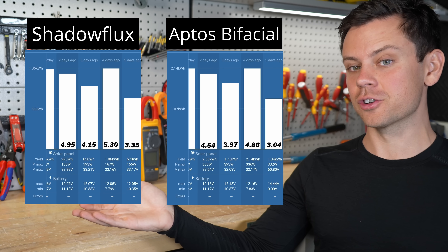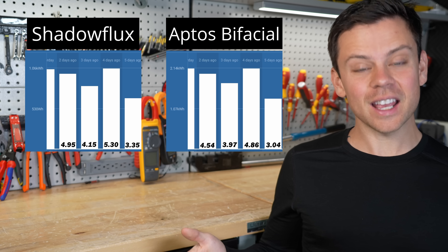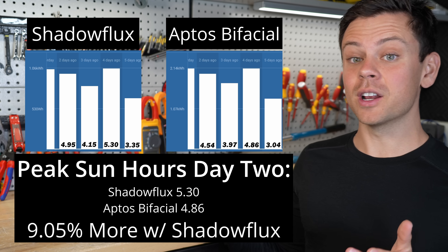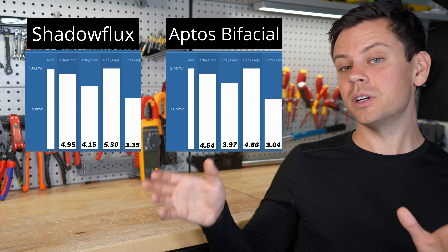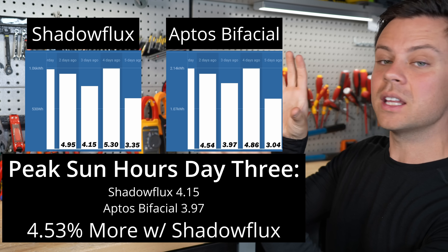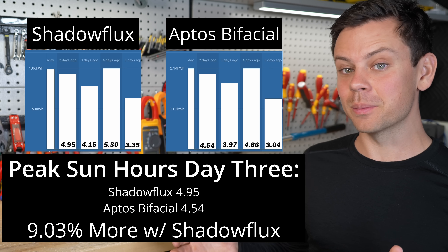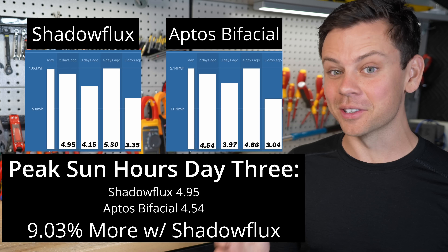Here are the numbers I recorded with my Victron Solar Charge Controllers, with peak sun hours for each day at the bottom. On day one it was cloudy, but I still got a 10.19% increase with the Renogy Shadowflex. On day two it was very sunny, and the Shadowflex won again, producing 9.05% more. On day three we had some clouds — white fluffy clouds passing over — and the Shadowflex won by 4.53%. On the fourth sunny day, we got 9.03% more with the Shadowflex, matching day two within 0.02%, which is incredible.